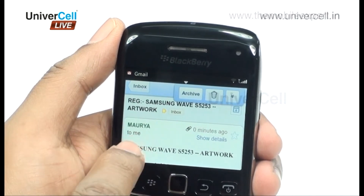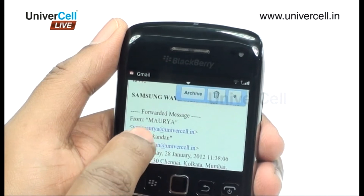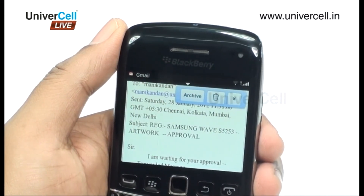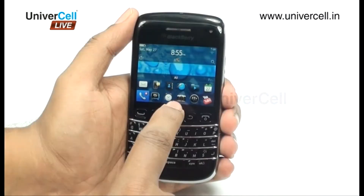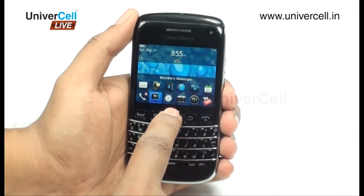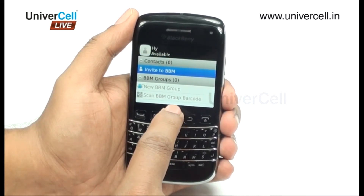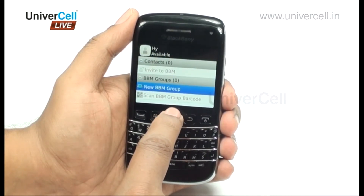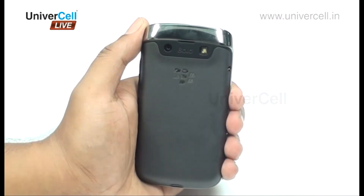Attachments can be viewed faster in the handset as the image buffers from the BlackBerry server, unlike other handsets where the file must be downloaded completely. The BlackBerry Messenger is an addictive application which allows BlackBerry users to communicate with each other. Each handset has a different PIN number, which becomes the key for communication.